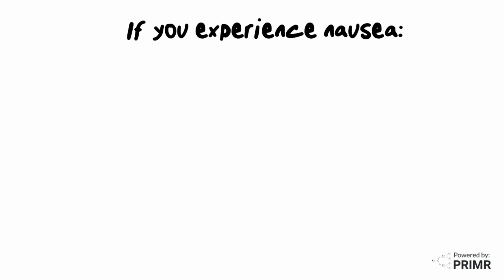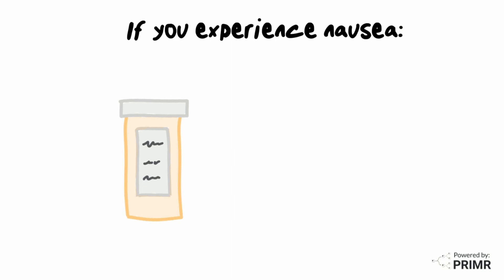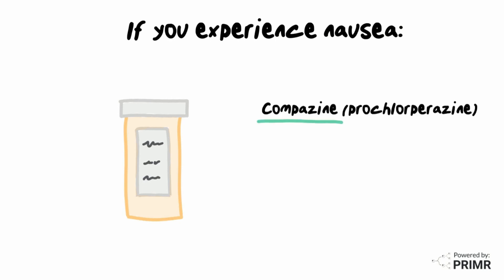What if you experience nausea during treatment even though you're using preventative medication? This may happen, and if it does, you can use prescribed anti-nausea medication as needed. Common as-needed anti-nausea medications are Compazine and Zofran.